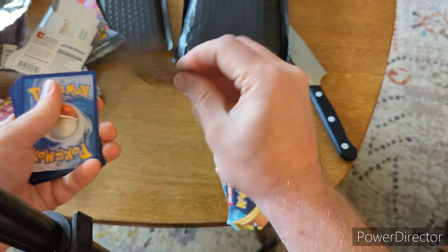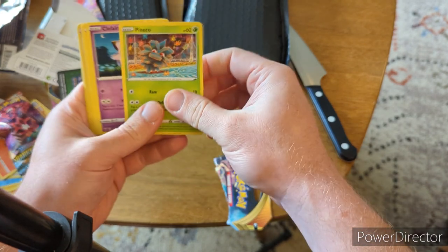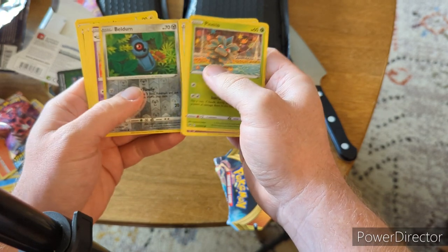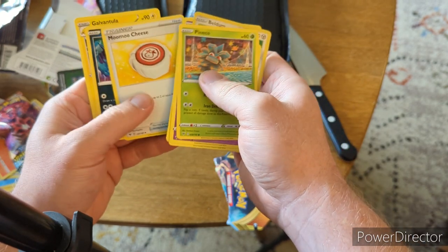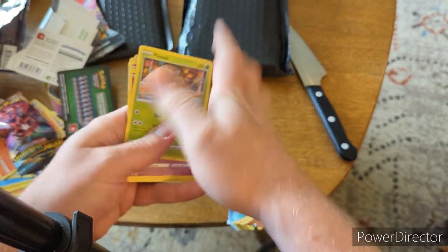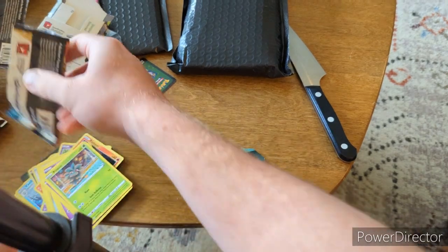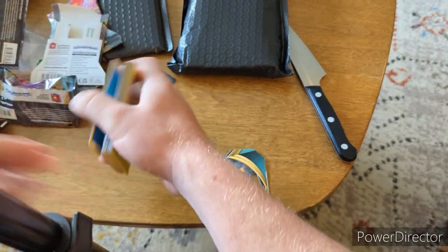Another dead pack. There's our code card, so we'll just run right through it again. We got Pineco, Clefairy, that guy, Meowth, Beldum, and Whimsicott as our rare. Nothing great, no great hits so far, but that's the way the cookie crumbles when you're ripping packs.